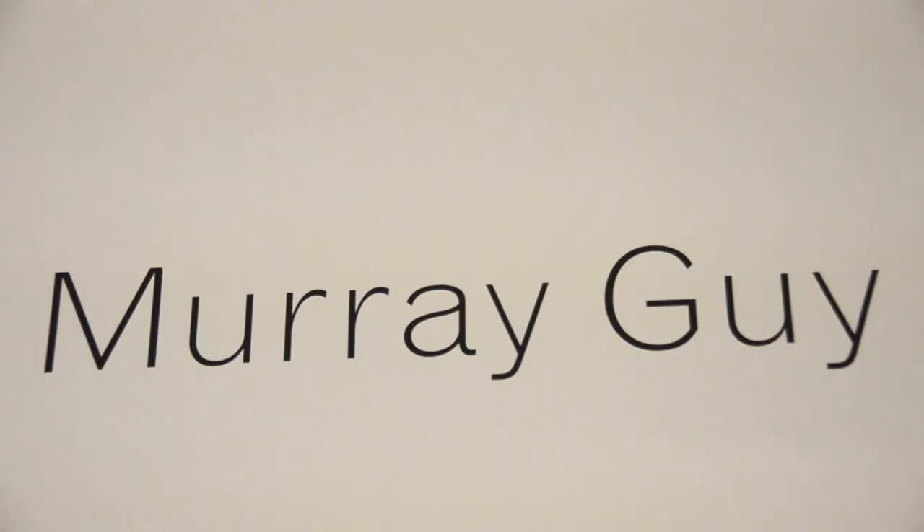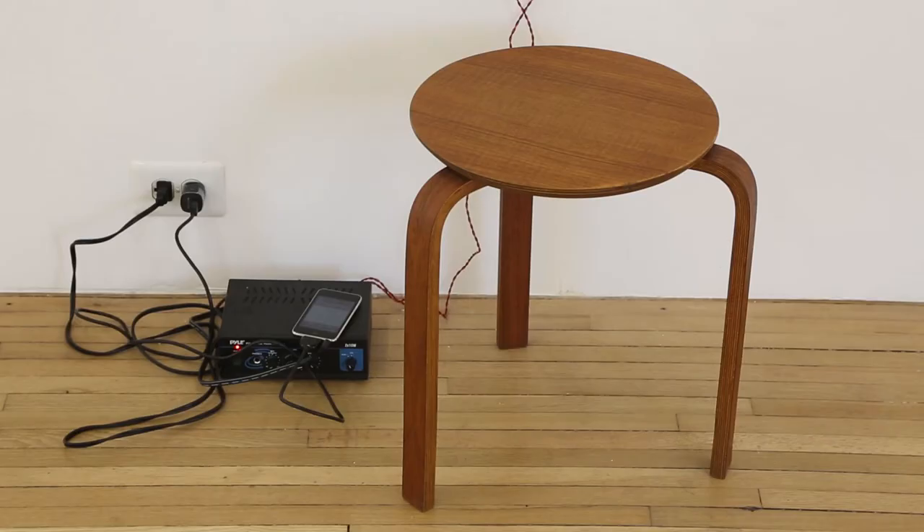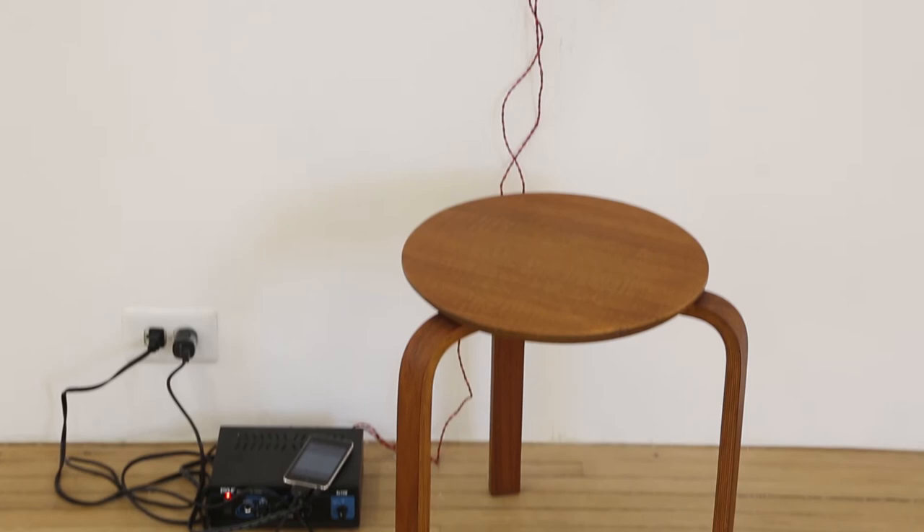We're at Murray Guy Gallery at Sergei Cherepnyan's first solo exhibition with them. A fourth-generation Russian artist who lives and works in New York, Cherepnyan was actually trained as a composer and comes from a family of musicians.